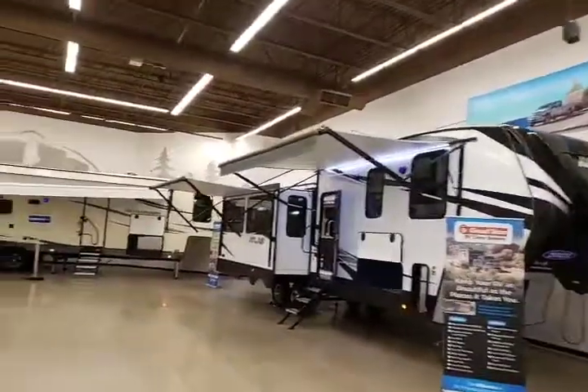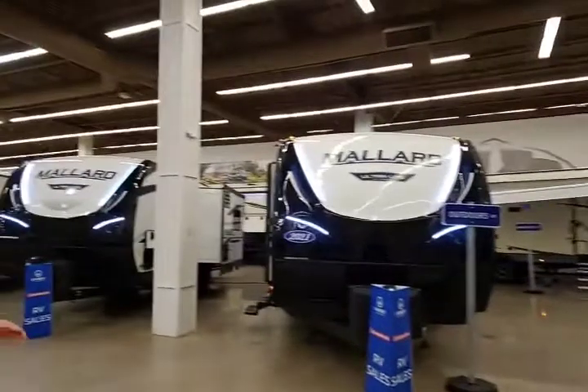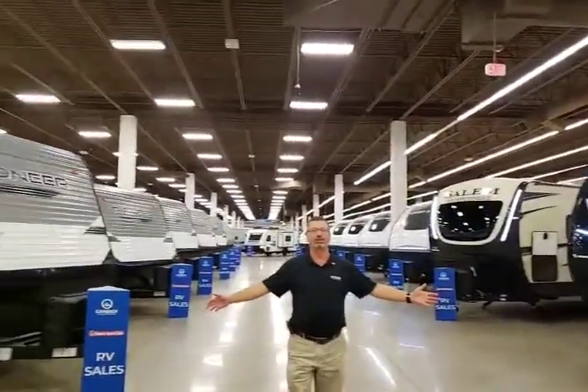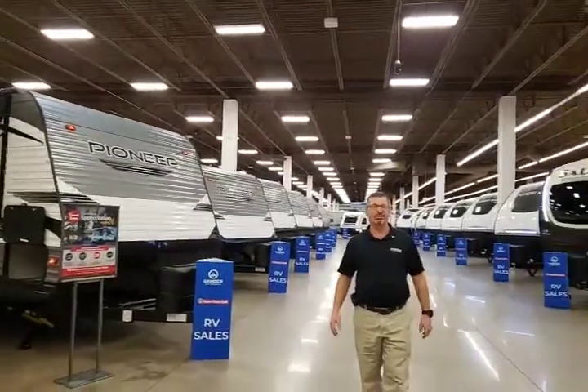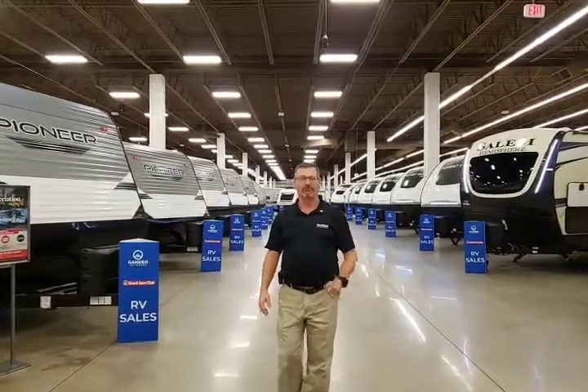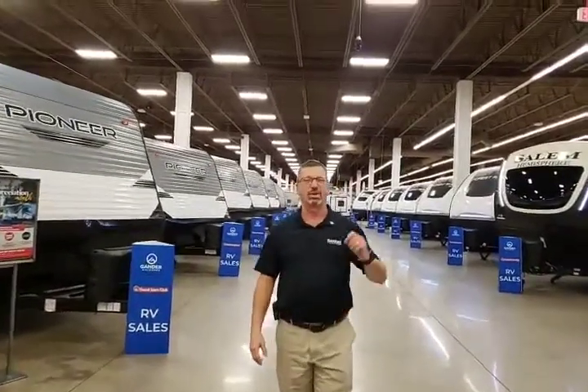Look on down the line here. We have an incredible inventory for you to choose from, and we have six more acres out there to choose from — new and used inventory. Give me a call, and I'll take you for a walk through any one of these. Watch for new videos to be posted soon. It's Lance at Gander RV in Rothschild, Wisconsin — 715-355-5500, extension 1211. I look forward to hearing from you.